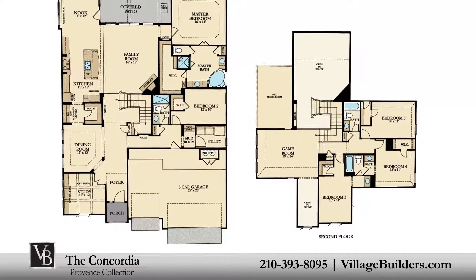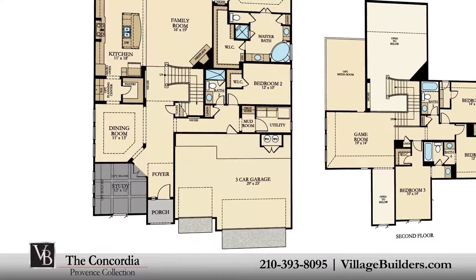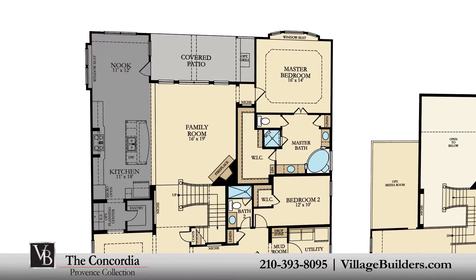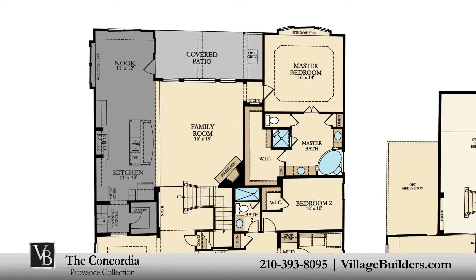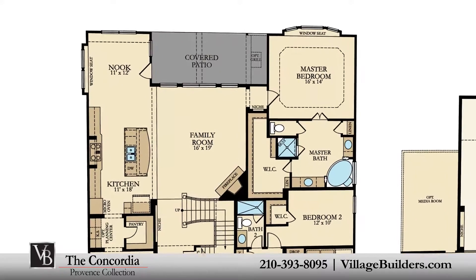An inviting front porch leads into a beautiful foyer, a handsome private study, an elegant dining room, a generous family room with a cast stone corner fireplace, and a beautiful designer kitchen with a granite center island, a walk-in pantry, an optional planning center, and a cozy breakfast nook — all interacting perfectly with the relaxing outdoor covered patio.